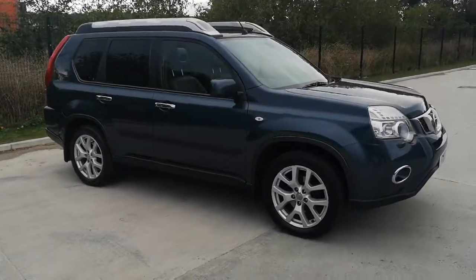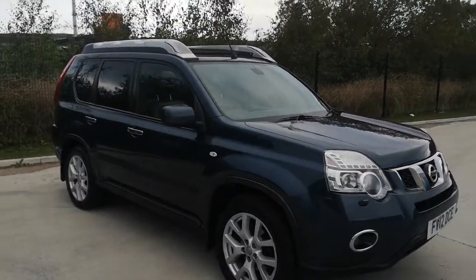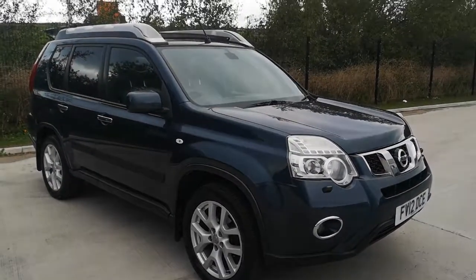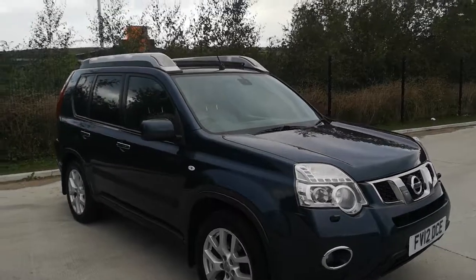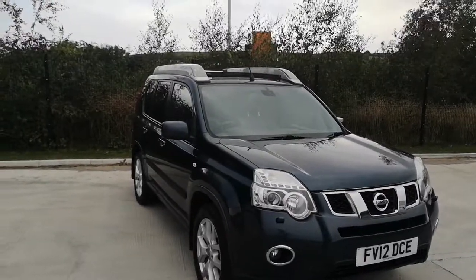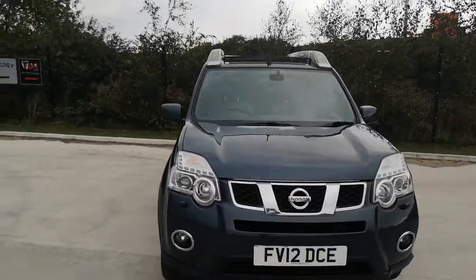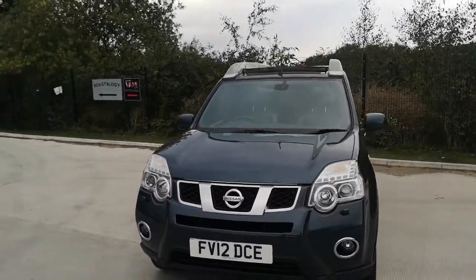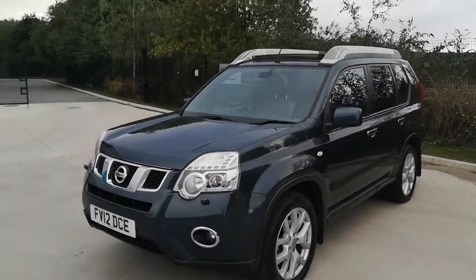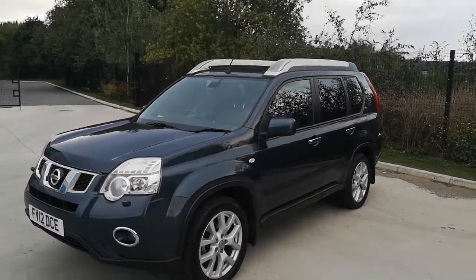There we have a lovely example of a Nissan X-Trail, top of the range, has all the extras and the goodies. It has full black leather interior, a panoramic glass roof, and it has the special roof rails which have lights in them. They are a very expensive optional extra from Nissan — they are called Hunter roof lights. If you need to go out anywhere in the dark where you need to really light up the scene, these guys do the job.